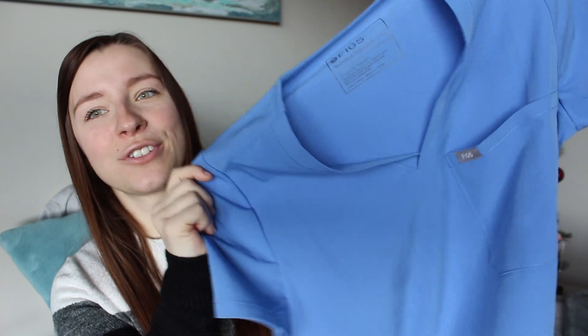I'd recommend getting two to three pairs of scrubs, or four to five if you're planning on working at a clinic over the summer. On a student budget, I've bulked up my collection by shopping at the Medical Scrubs Collection website, which offers multiple brands from very cheap to more expensive — brands like Grey's Anatomy and Cherokee. They have great sales going on, and the quality is solid; I've used some pairs for four or five years and they've held up really well.